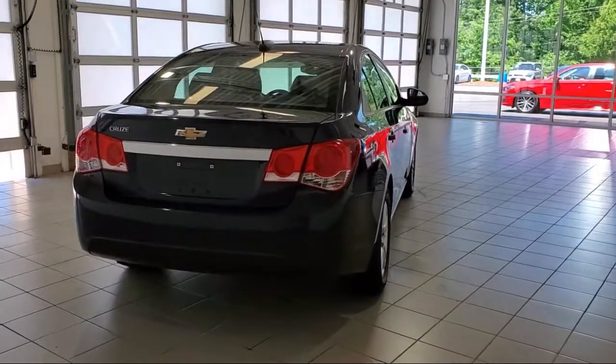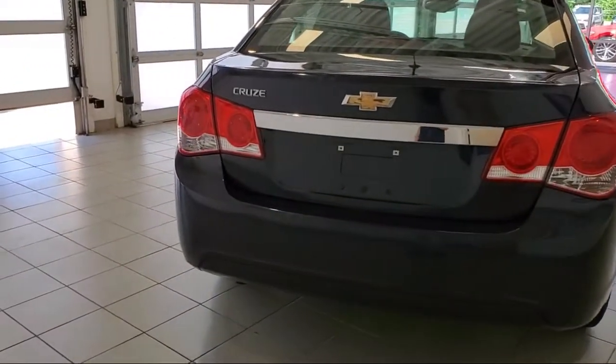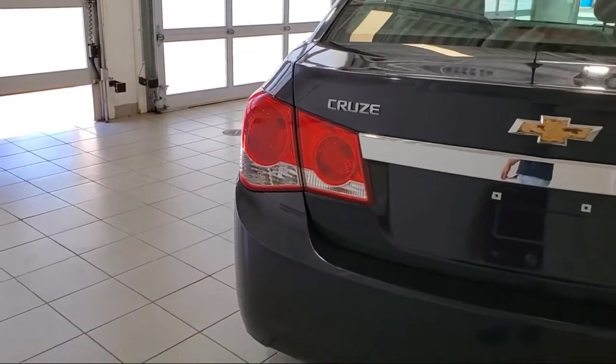Keyless Entry, Premium Cloth Seat Trim, Tire Pressure Monitoring System, Steering Wheel Controls, and much more.